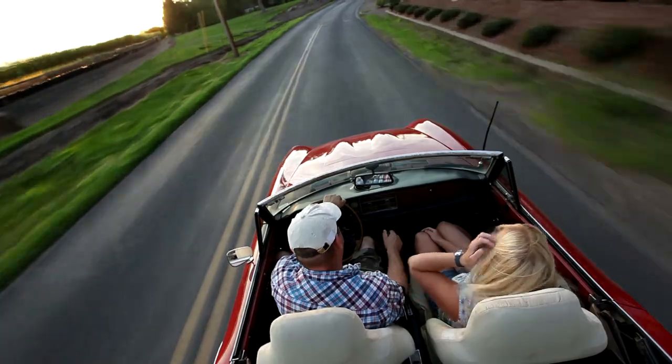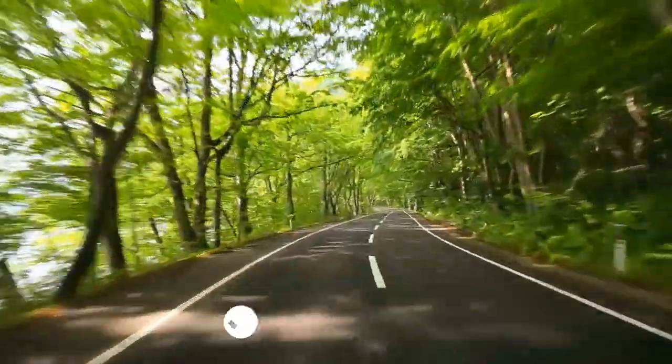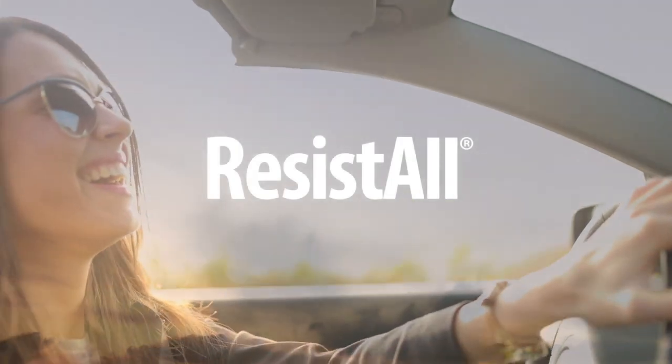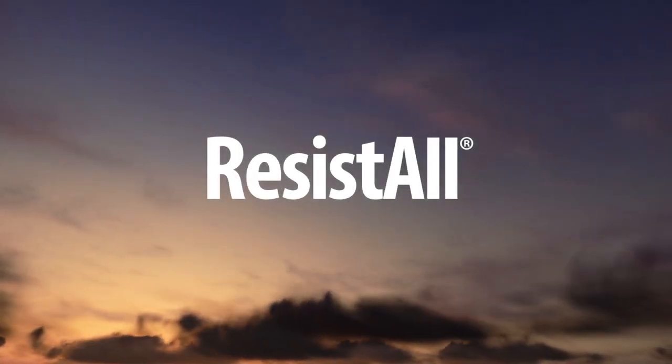To keep your vehicle beautiful and maximize its resale value, ask your dealer about having Resistall protection products applied to it. Resistall, serving you and the automotive industry for over 30 years.